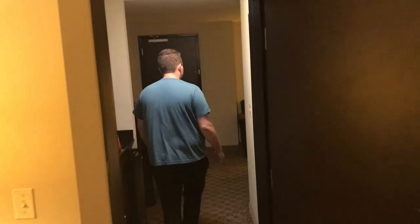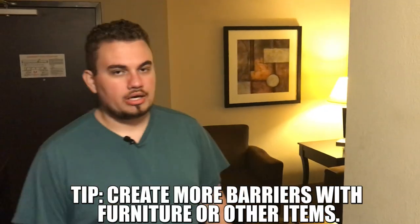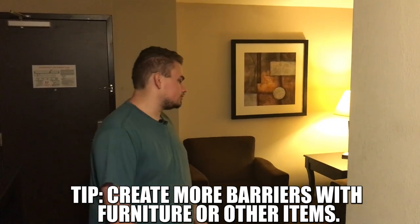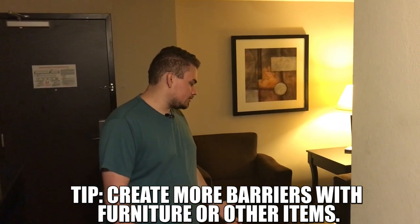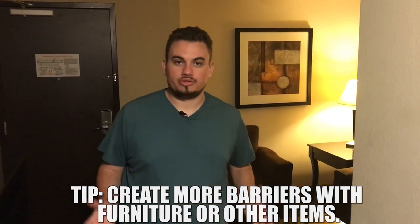Another thing we also used to do is move some furniture in front of the door. I know that's against fire hazard rules and all that stuff, but it doesn't really matter to me. So if we were carrying something for somebody else or we had $250,000 in coins, we might need to put some stuff in front of the door or in this hallway right here that would hold people back as well. Just some things to think about.